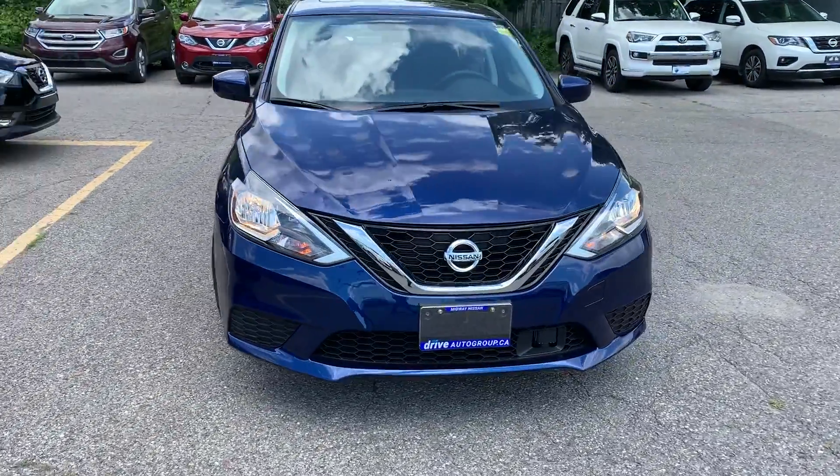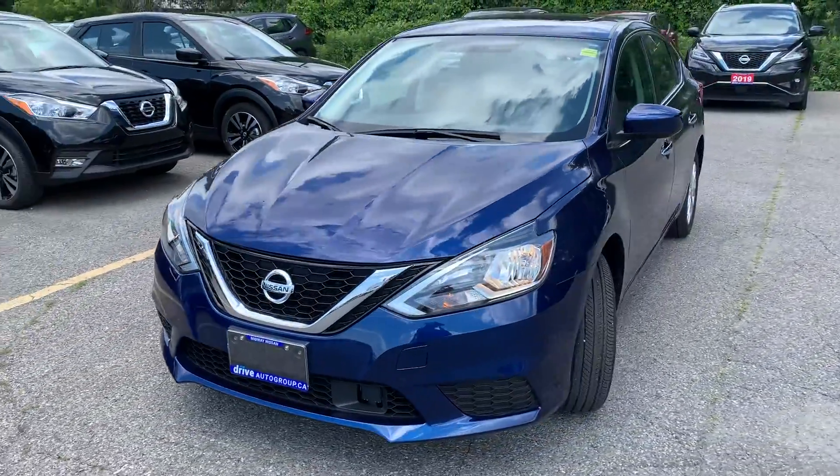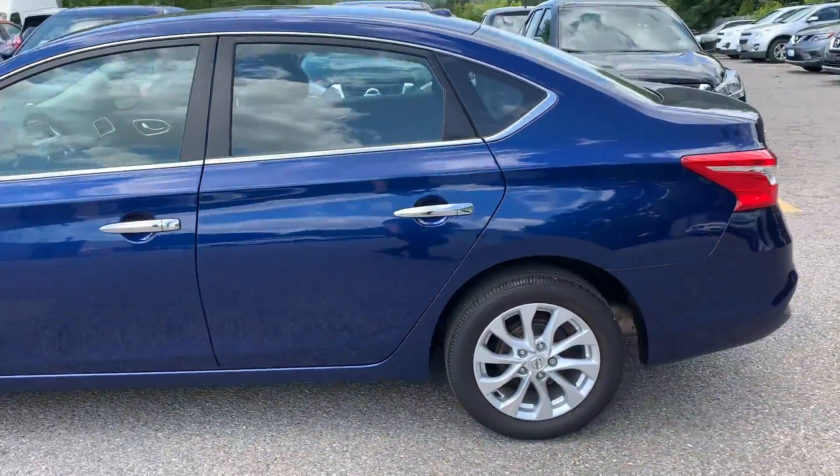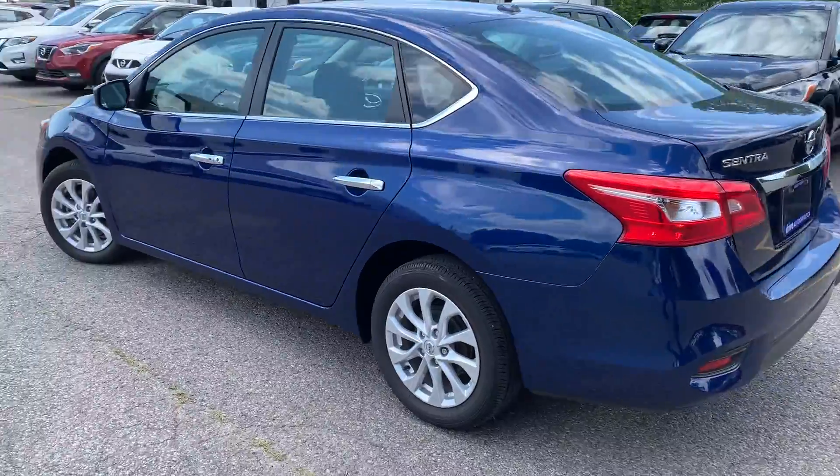Here at Midway Nissan we have a pre-owned DriveShield certified 2019 Nissan Sentra SV. Here's a quick look at the outside of the vehicle.